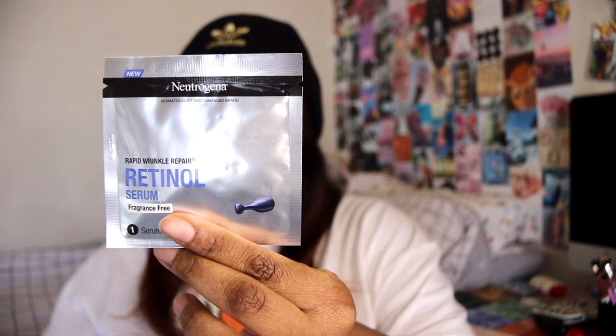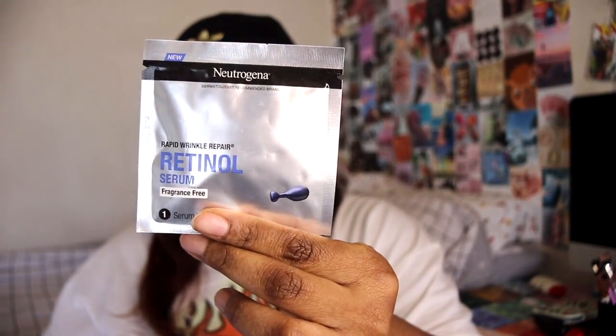Next up we have the Neutrogena Rapid Wrinkle Repair Serum — we have one capsule. The full size is $26.97 and you get 30 capsules. I don't really use retinol; I don't think I ever have, but I think that's a lot of money for 30 little capsules.